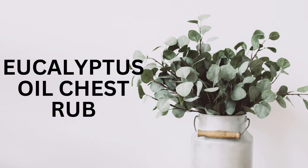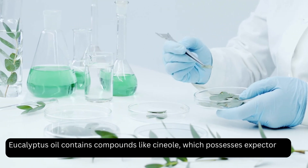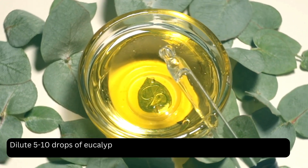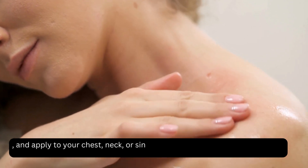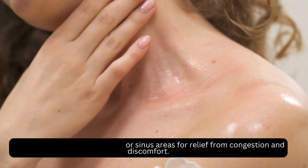Eucalyptus oil chest rub. Eucalyptus oil contains compounds like cineol, which possesses expectorant and decongestant properties. Dilute 5 to 10 drops of eucalyptus essential oil in 1 tablespoon of carrier oil, like coconut oil, and apply to your chest, neck, or sinus areas for relief from congestion and discomfort.